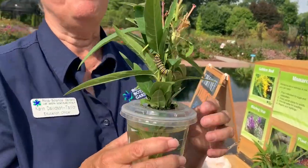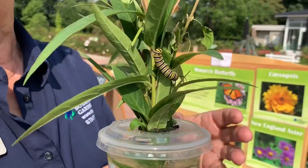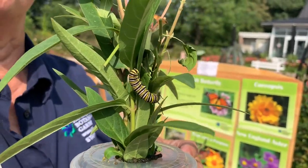If you compare it to a human child, that would be like a six-month-old child being the size of a bus.